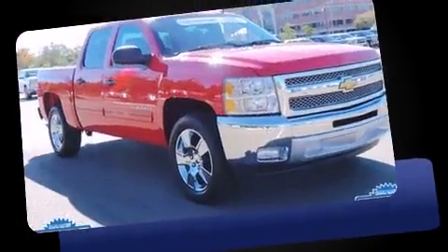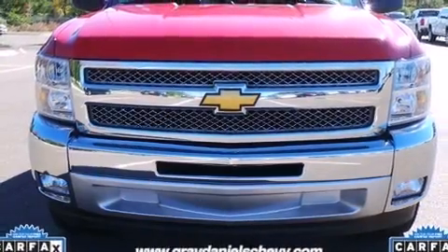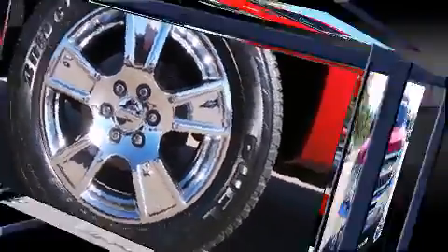A wealth of standard features mean that you no longer have to sacrifice, such as remote keyless entry, variably intermittent wipers, a rear step bumper, an outside temperature display, heated door mirrors, and one-touch window functionality.